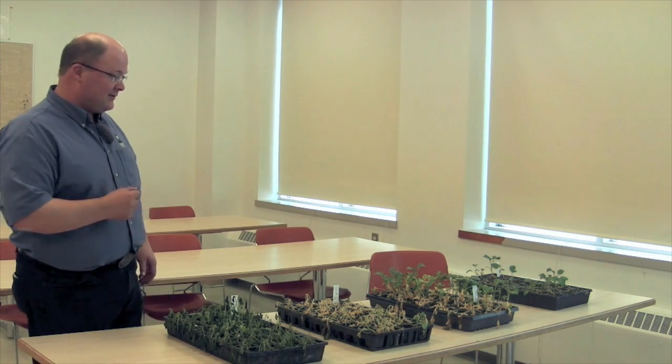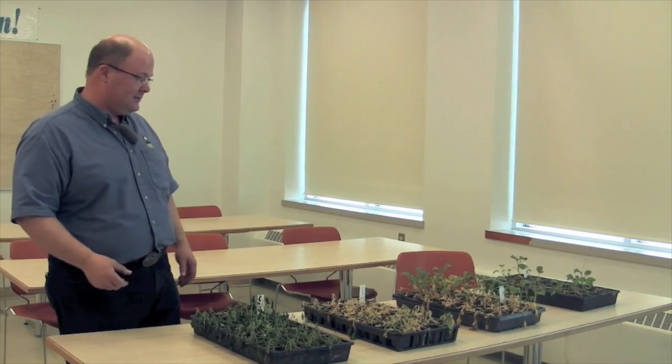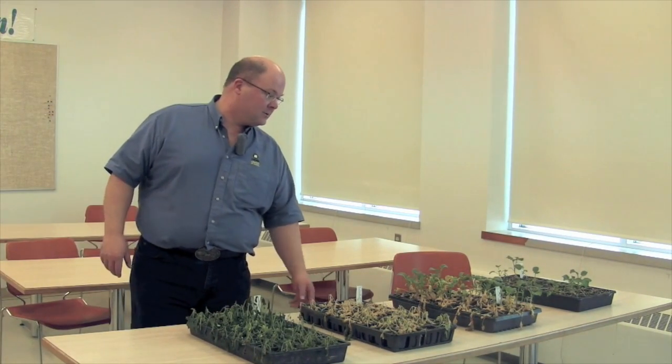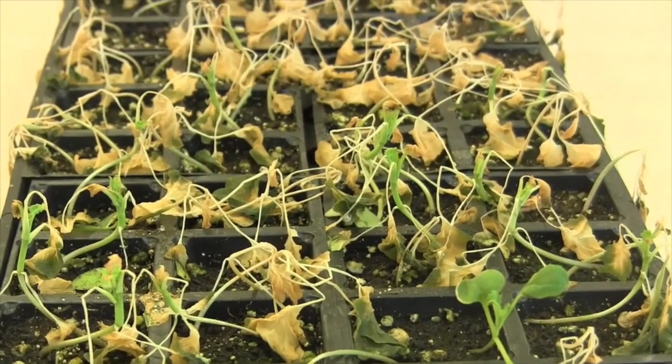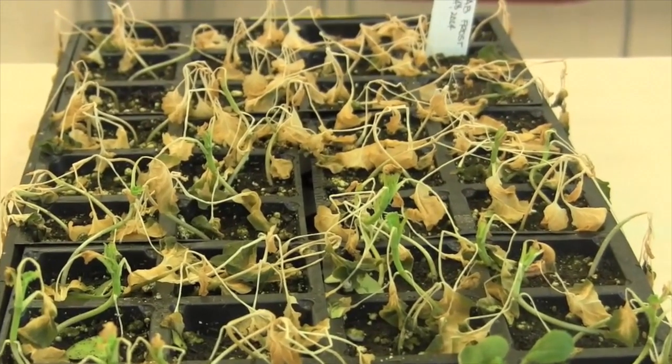If you take a look at these four flats in front of us, we've got some plants that were frozen just yesterday, some that were frozen about five days ago. We're in the middle of February, so this is pretty easy to do, but to control it for Canolab we've actually tried to expose these to minus one degree Celsius for about four hours.